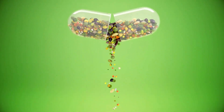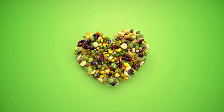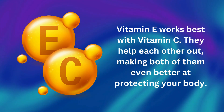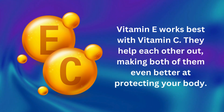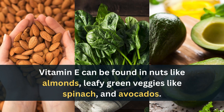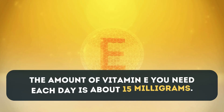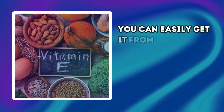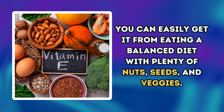Vitamin E helps stop fats from going bad in the first place, which means less chance of plaque forming in your arteries. But Vitamin E doesn't work alone — it works best with Vitamin C, and they help each other out, making both of them even better at protecting your body. Vitamin E can be found in nuts like almonds, leafy green veggies like spinach, and avocados. The amount of Vitamin E you need each day is about 15 mg, easily obtained from a balanced diet with plenty of nuts, seeds, and veggies.